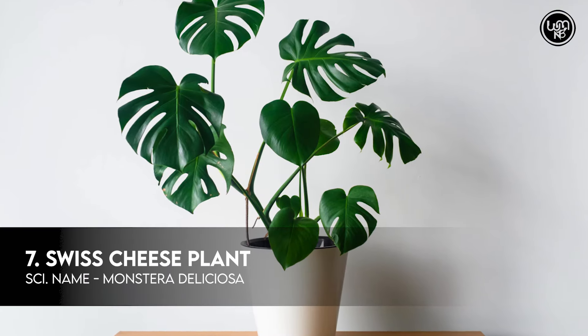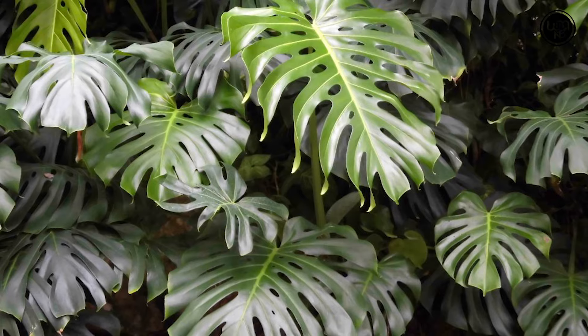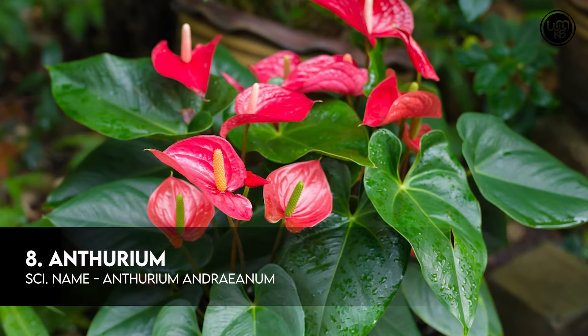Number 7: Swiss Cheese Plant. Number 8: Anthurium.